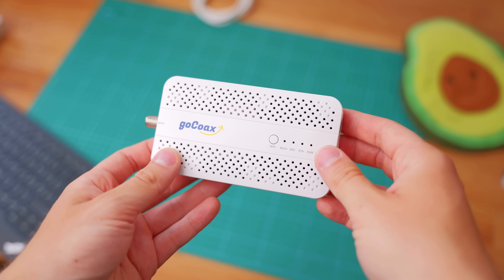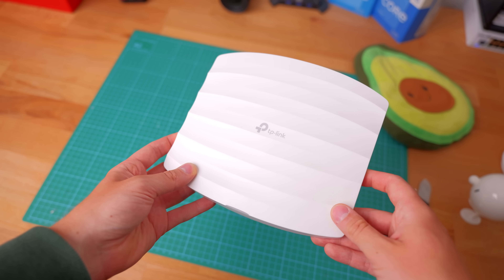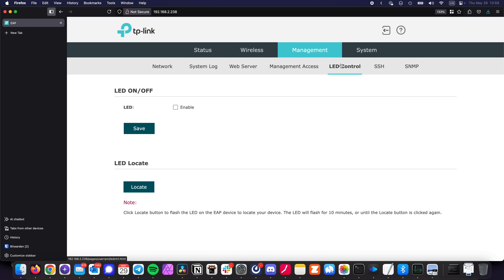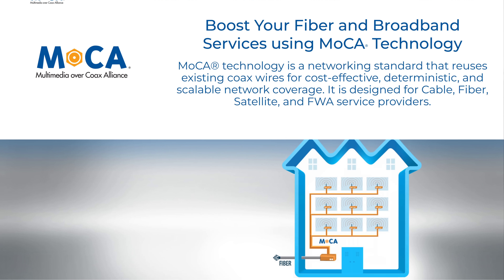Apart from the Fritzbox itself, I also have a MoCA adapter, which connects to a TP-Link access point downstairs. This is connected to my actual DIY router, and that's what I normally use for Wi-Fi connectivity. MoCA basically lets you use the coax cabling in your walls to transmit an Ethernet signal. I live in a rental, so drilling the walls to run Ethernet between floors is out of the question. MoCA has been working pretty reliably though, and I'm very happy with it so far.